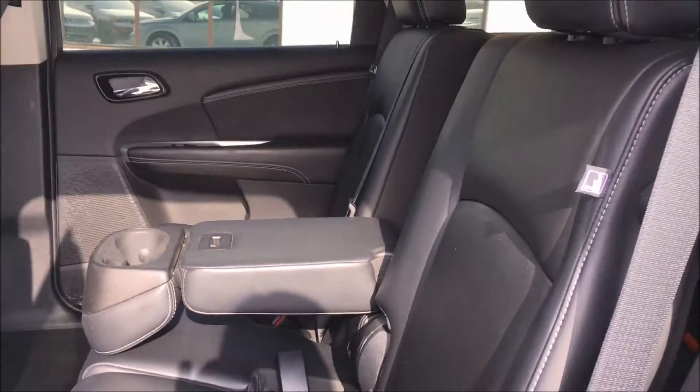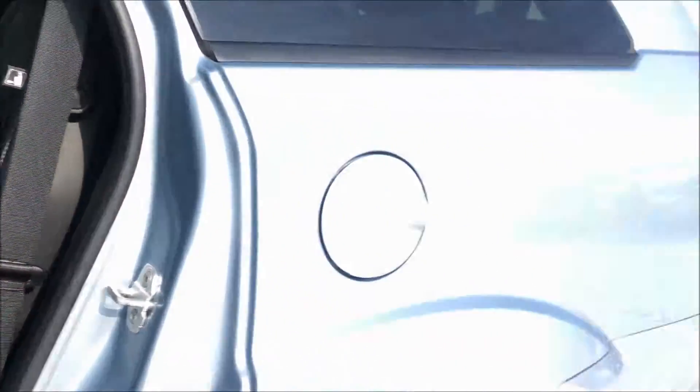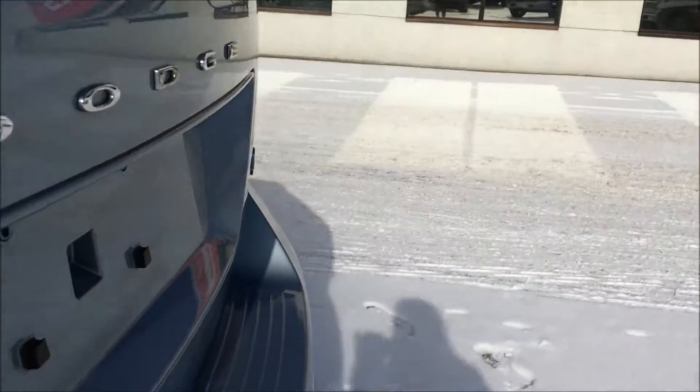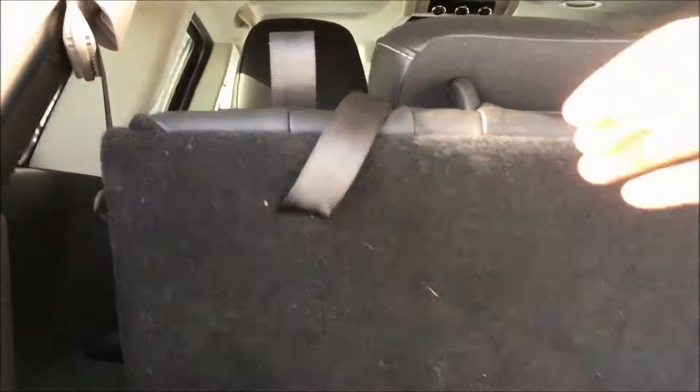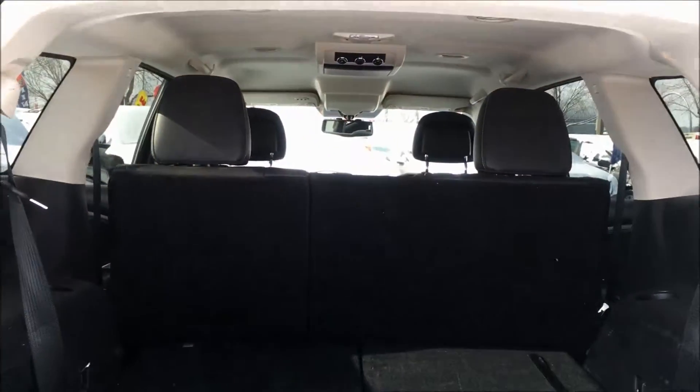If you don't have the whole family today and you'd like to fold down the back seats, it's very easy to do so. Just pull up these straps right here on both sides and just like that you have loads of trunk space and still have seating for five.